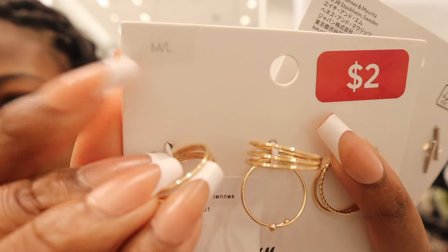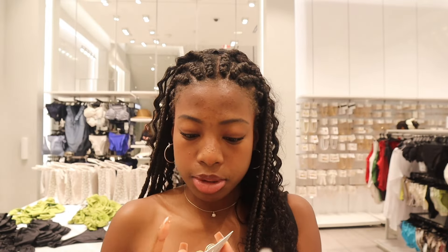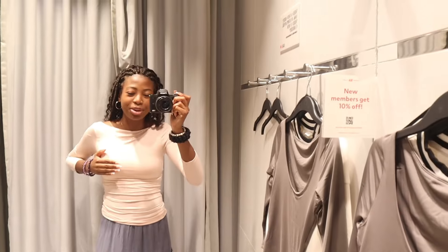If my finger's slipping into it easily while it's in packaging, that means it's not gonna fit well after. I just realized I was looking at the wrong size — I didn't know they did this. This is medium-large, that's why it was too big for my finger. I need extra small or small, and these seem to be fitting a little bit better. They're a little small for my right hand but they fit my left, which is random.